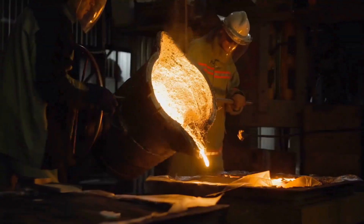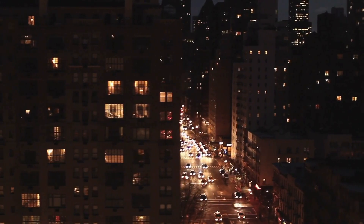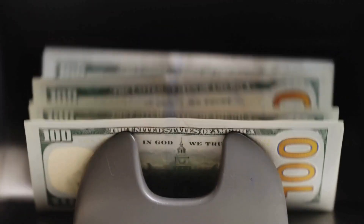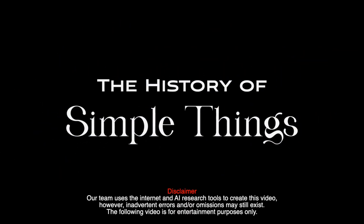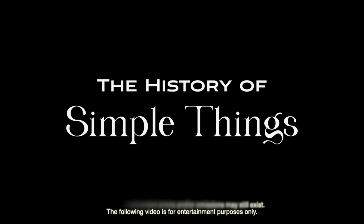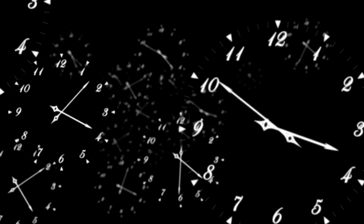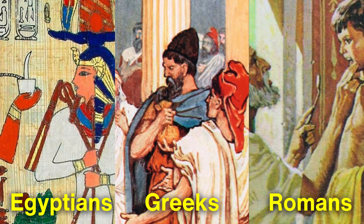Welcome to the History of Simple Things, where we delve into the fascinating history behind the little things that shape our world. The story of toothpaste goes back thousands of years. Surprisingly, ancient civilizations like the Egyptians, Greeks, and Romans were already concerned about oral hygiene.